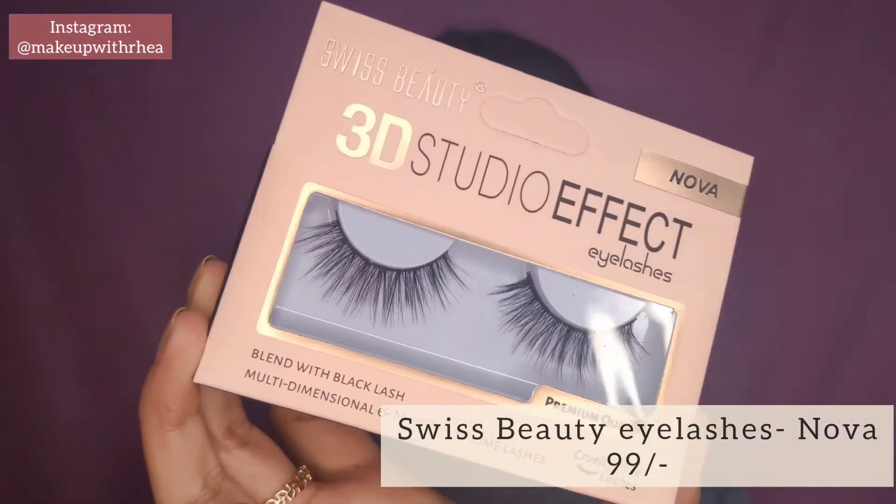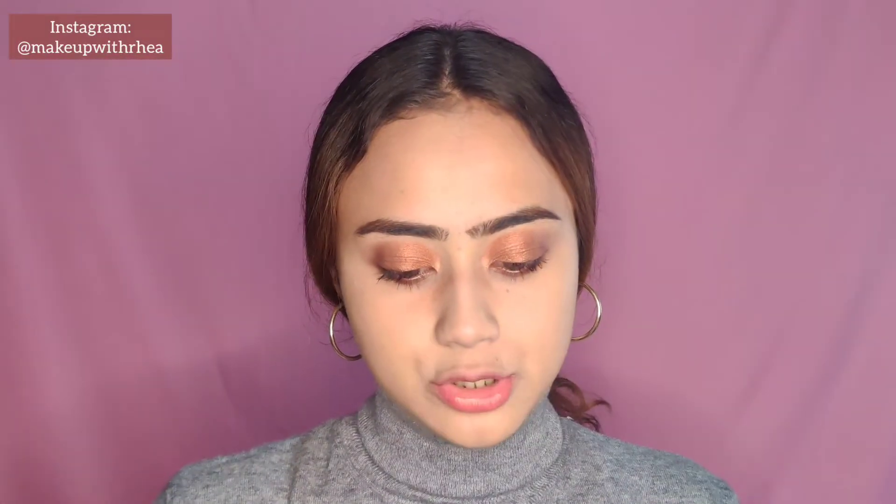For lashes I'm using Swiss Beauty lashes in the style Nova. They're a natural style and only 99 rupees — such a steal. They're not super natural but not very dramatic either, somewhere nicely in between.